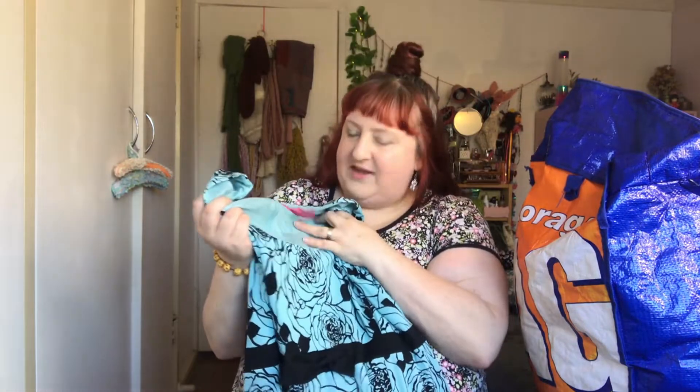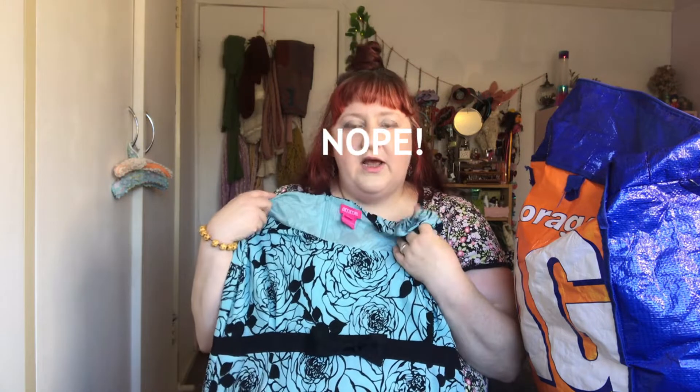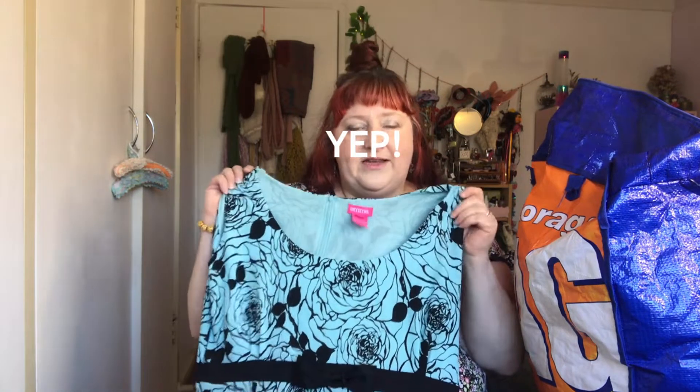Oh, this is an Emmy dress. Emmy was the brand I loved, and then I think they shut up shop and I was really upset. This dress is gorgeous but I don't think it's gonna fit anymore, so I'll try it on but it may need to go to someone who's going to wear it and love it even more.